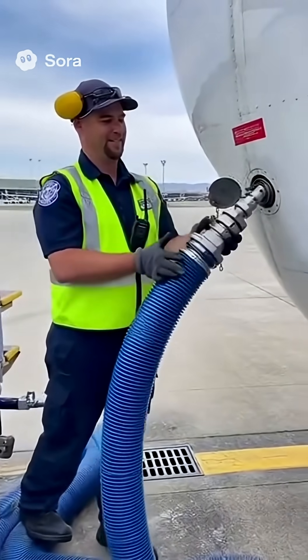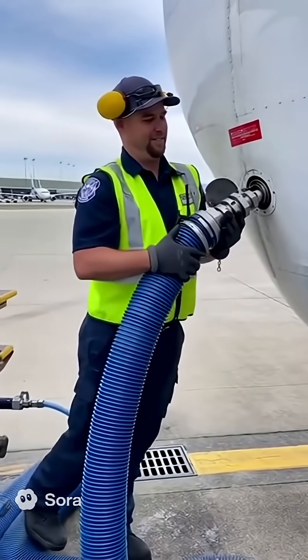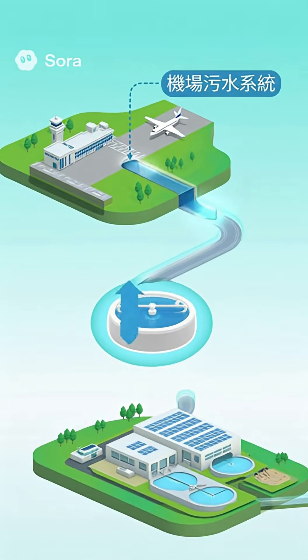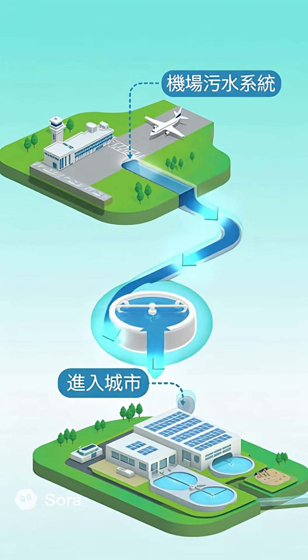After landing, ground staff connect a big blue hose. The valve opens, and just like that, the fruits of flight rush down into the truck. From there, it enters the airport sewage system, then the city's treatment plant — completing the perfect cycle.